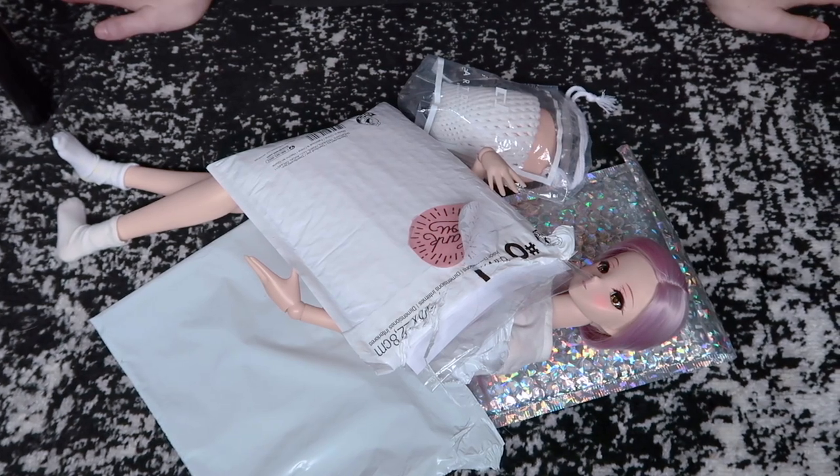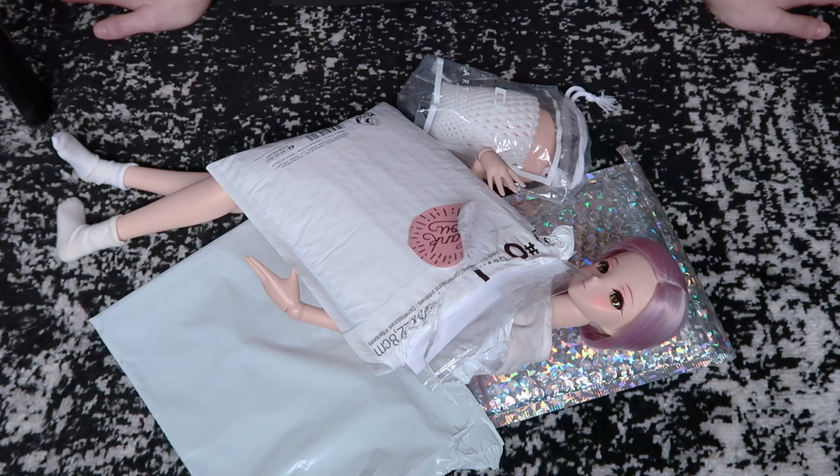Hey everybody, welcome back to my channel. Today I have a haul video of a bunch of clothes I ordered for Journey. She is really excited about them. I have opened up the top so that it's a lot easier to open, so you don't see me struggle trying to get these items out. Let's get started.